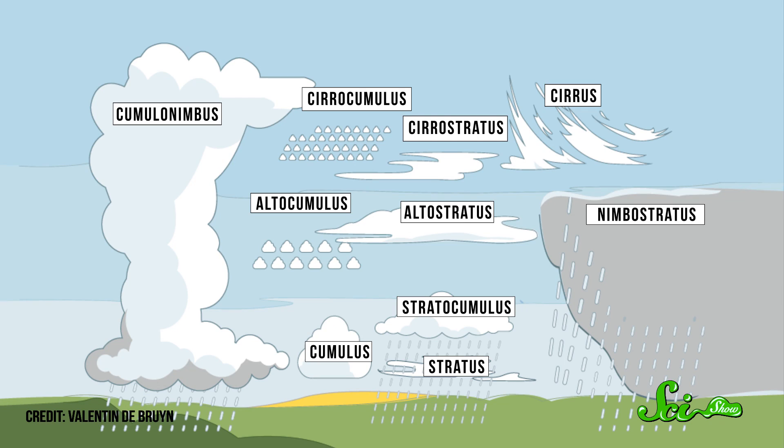Clouds can take different forms depending on factors like altitude, temperature, and humidity. Since there are countless combinations of these conditions, each of which can create different kinds of clouds, meteorologists have had to create an extensive classification system for them. There are only ten major categories of clouds, based mostly on altitude, but get into subcategories and there are hundreds more.